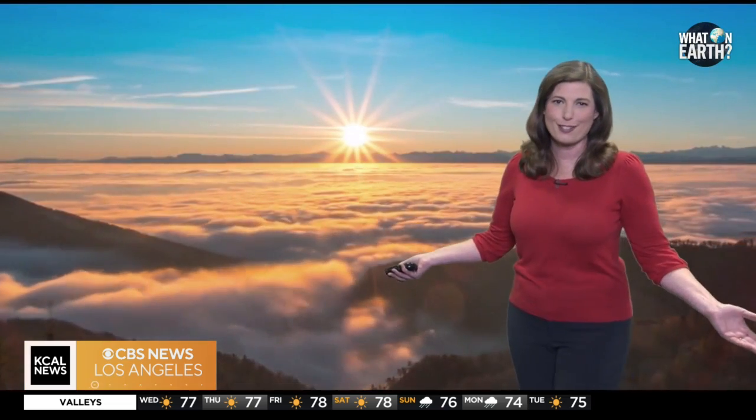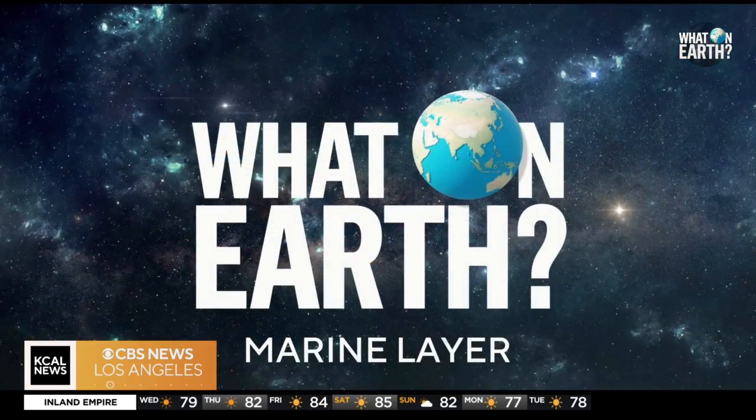But despite all of these challenges, the marine layer remains an essential part of coastal Southern California's identity, shaping its climate, ecology, and culture.